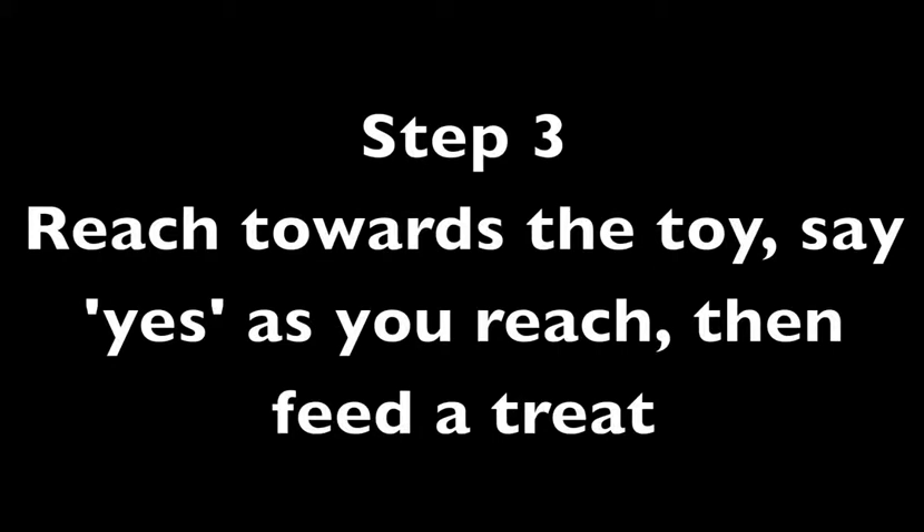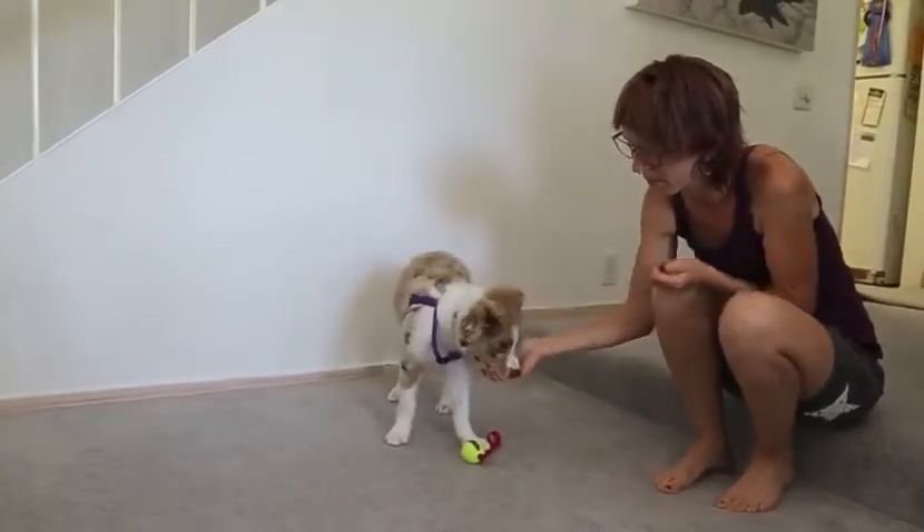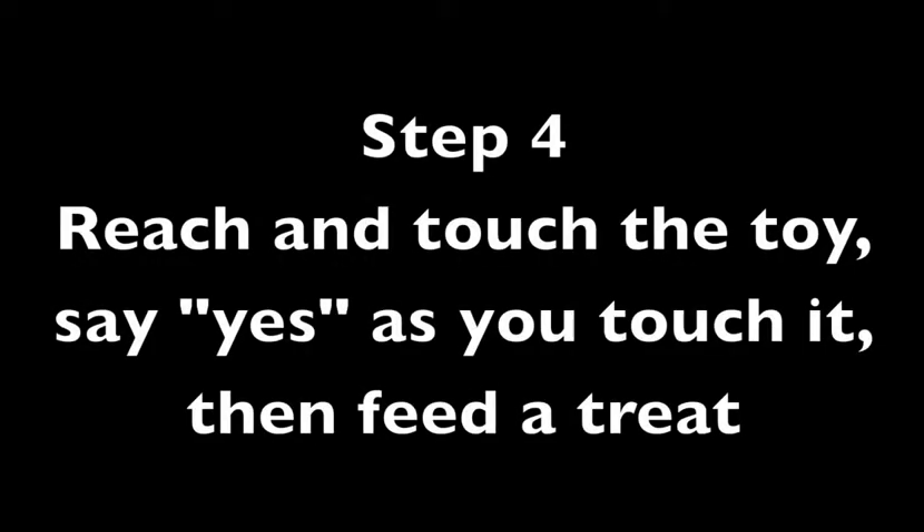Step 3: Reach towards the toy, say yes as you reach, then feed a treat. Step 4: Reach and touch the toy, say yes as you touch it, then feed a treat.